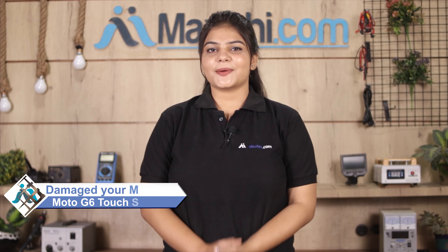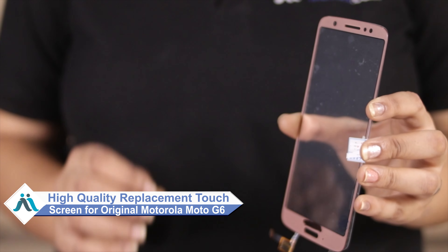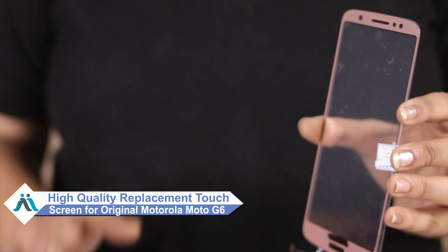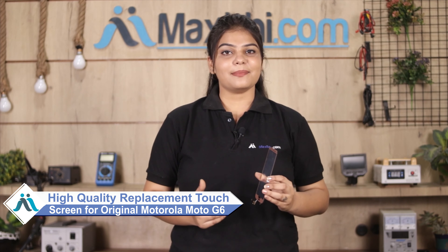Hi friends, this is Lucky from MaxBee.com. Is your Motorola Moto G6's touch screen damaged? Worried about the high repair cost of your smartphone? Don't worry — you can now buy a high quality replacement touch screen for your Motorola Moto G6 at a very affordable price from MaxBee.com, and fix your phone yourself at home or get it repaired by any professional very easily.